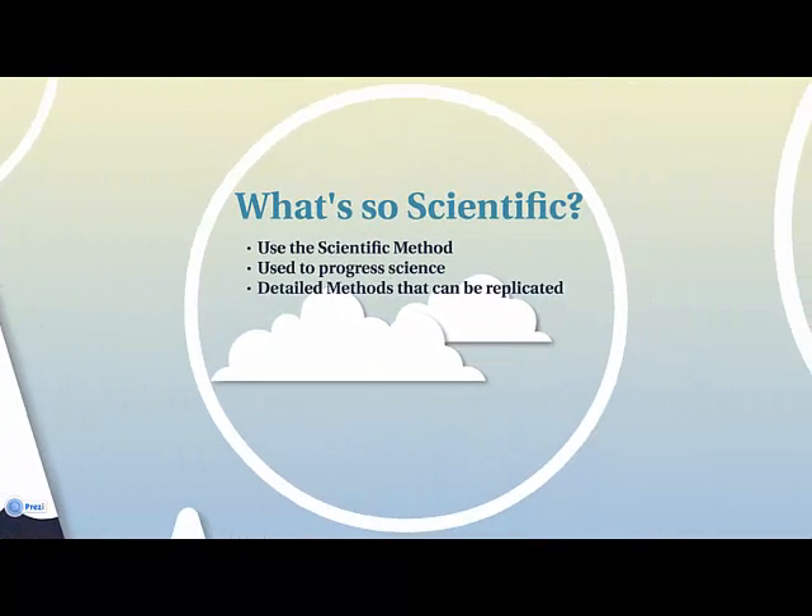What makes these articles scientific? Scientific publications are different in that they use the scientific method and are used to progress science. For example, if I were trying to develop a cure for Alzheimer's disease, I would want to examine all the research done previously and push it one step further. Therefore, scientific publications meet detailed methods that you could replicate to get the same results.